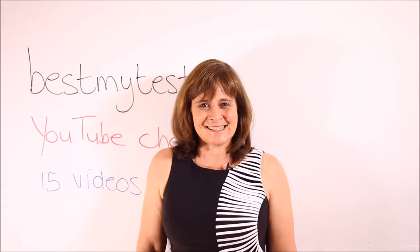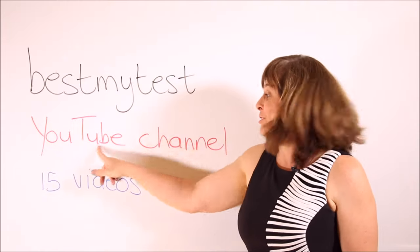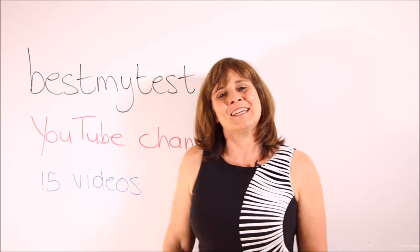That's the end of today's lesson. If you'd like to watch more TOEFL vocab videos, go to the Best My Test YouTube channel. The playlist already contains 14 videos and this is number 15. Goodbye.